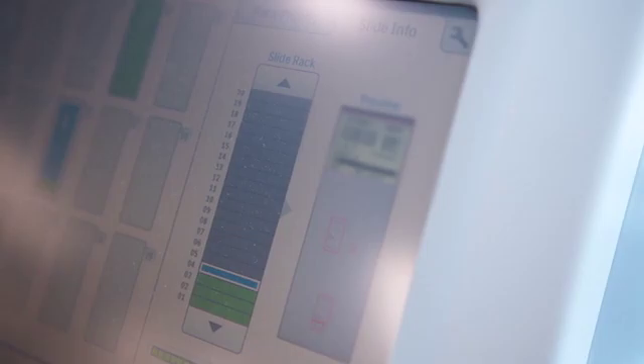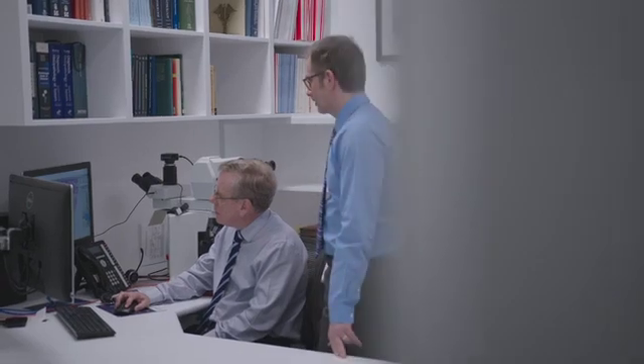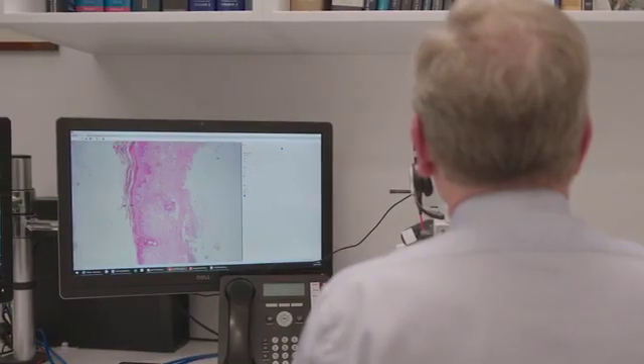We're currently scanning approximately 300 to 400 slides a day. We've found the Philips digital system to have excellent images, so from a quality perspective it's excellent. We're able to share images with clinicians and if we receive an inquiry, we can actually share our screen and show the clinician and highlight specific areas that are of special interest.